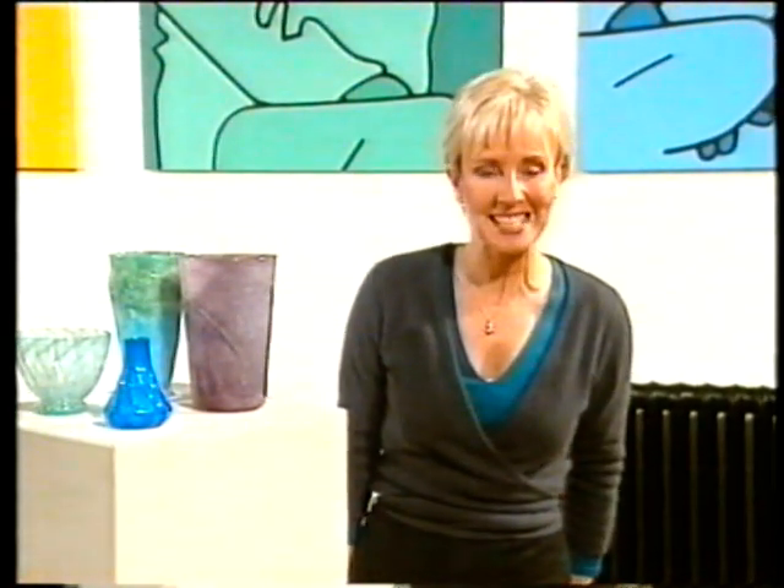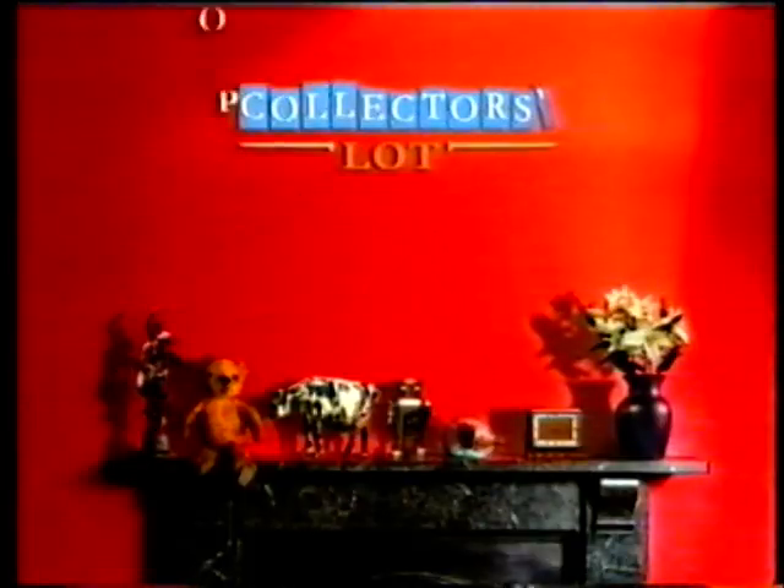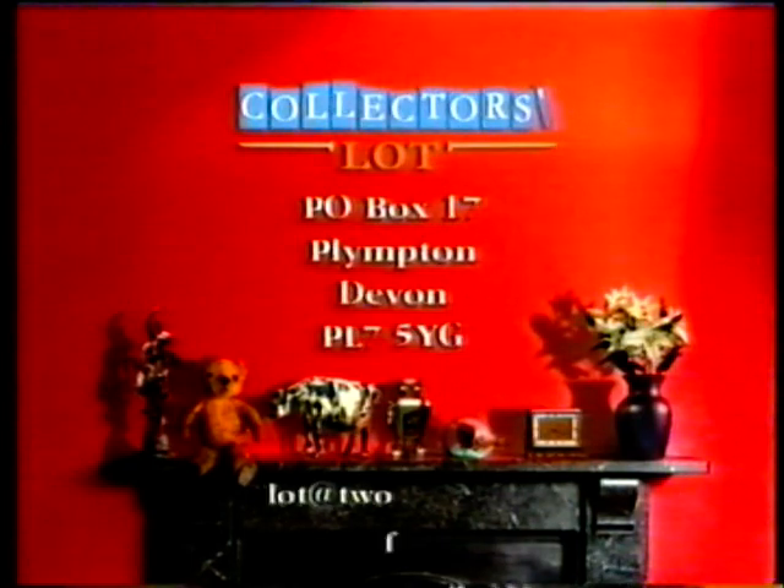Remember, if you have a collection you'd like us to know about, then get in touch at Collectors' Lot, PO Box 17, Plimpton, Devon, PL75YG.